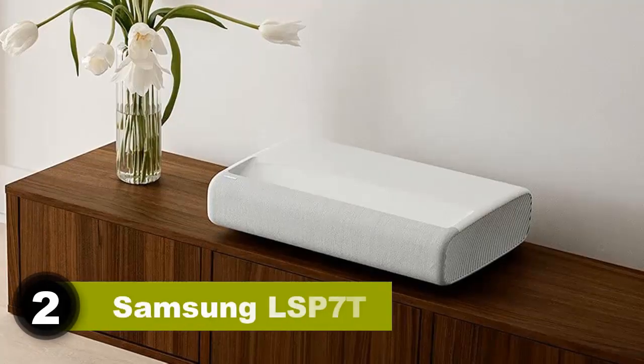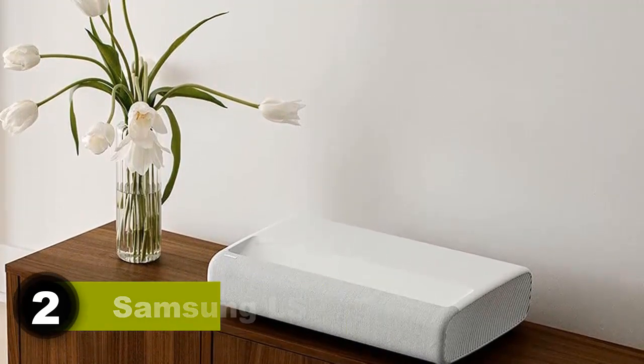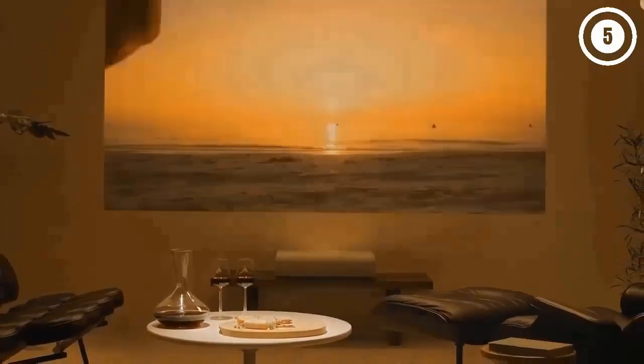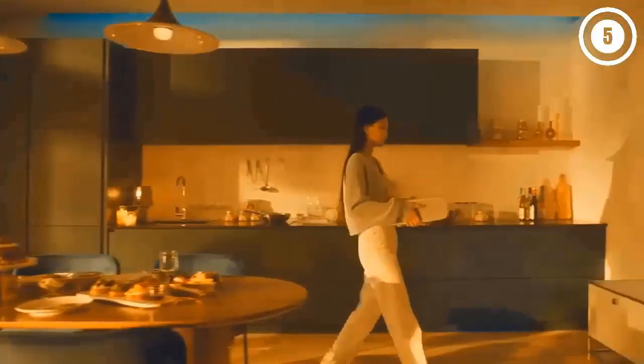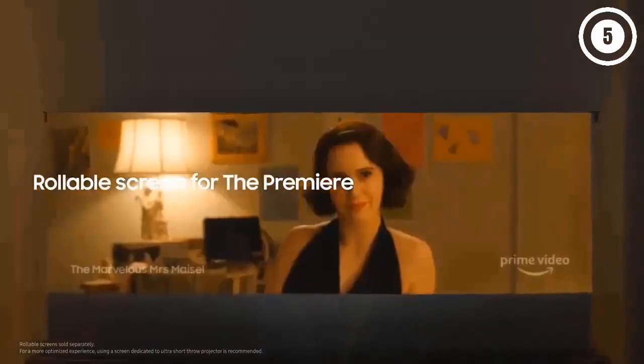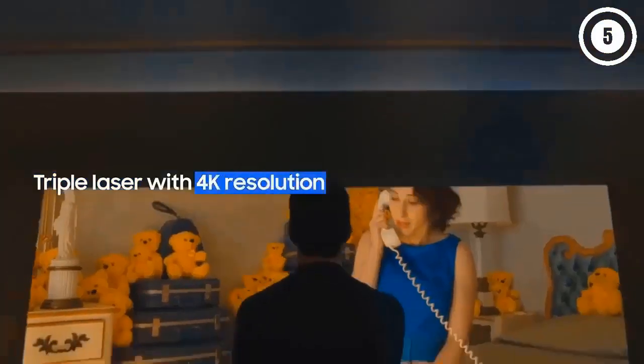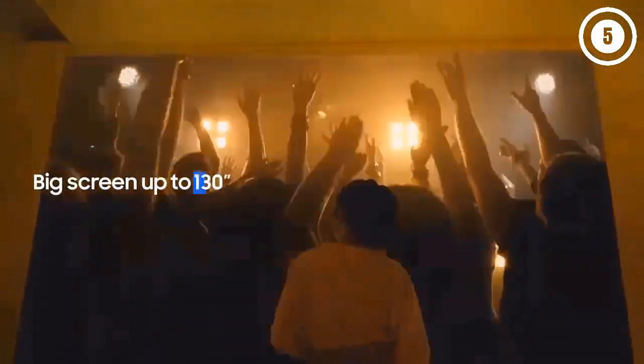Another benefit of the Optoma CineMax P2 over its predecessor is that it's more responsive. The input lag is around 55 milliseconds — still a bit high for serious gamers, but fine for single-player and casual gaming. Number 2: Samsung LSP7T. The Samsung LSP7T is an excellent all-in-one projector. Its 2.2 channel sound system has dual woofers and mid-range drivers providing balanced, clear sound across the frequency range with 30 watts of power, enough to fill any viewing area.